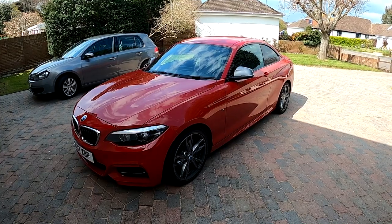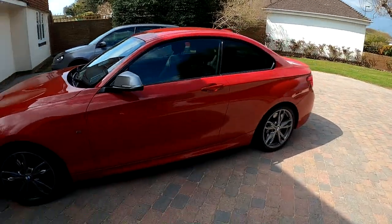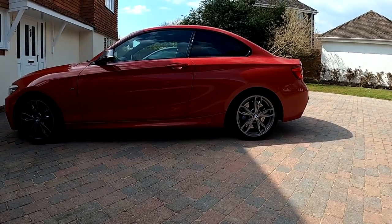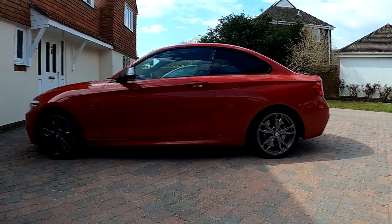Let's move on to exterior styling. The side profile of this car, in my opinion, is pretty beautiful. The rear end is a little bit compressed compared to the front and bonnet, but it still looks good. There are not many styling cues on the side — they've kept it quite plain beyond the grey wing mirrors and the M Sport alloys.